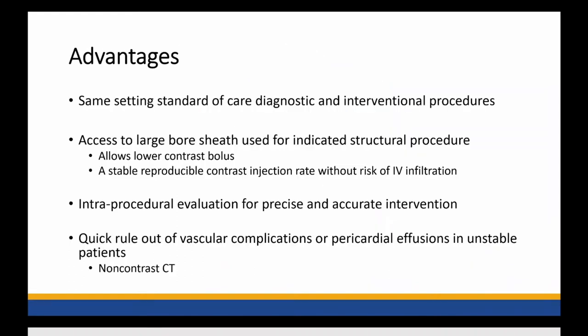When we think of the advantages of having a CT scanner in the cath lab, there are a couple of buckets to look into. One being, can we do same-setting standard-of-care diagnostic and interventional procedures? For example, say a patient has severe aortic stenosis needing a right and left heart catheterization and also a CT scan — we can combine them in the same setting. We can take advantage of the large bore sheath in place for the interventionalist to also do a CT scan with lower contrast dose, allowing high quality images for planning, reduced contrast, and efficient time.